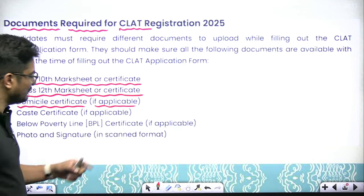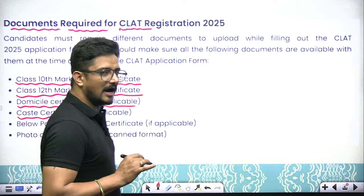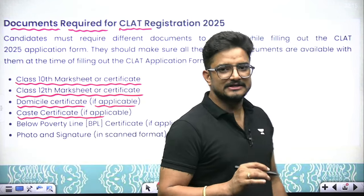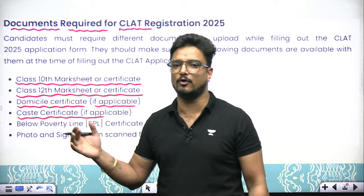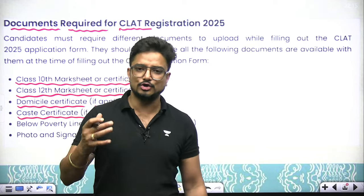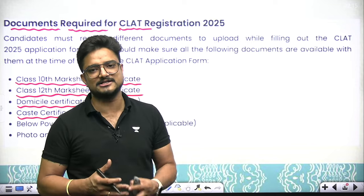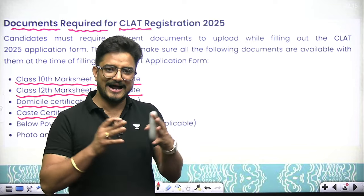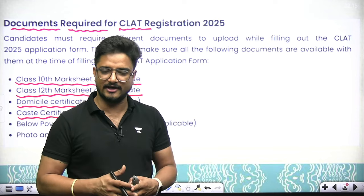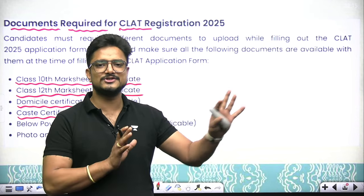Next is your caste certificate. If you are SC, ST, or OBC, some seats are allotted based on your category and you also get an advantage in the cut-off marks. If you want to take advantage of all these benefits, you must have your caste certificate; otherwise you will be placed in the General category.